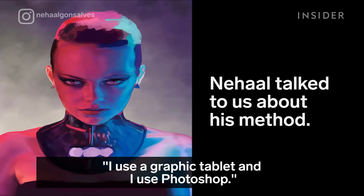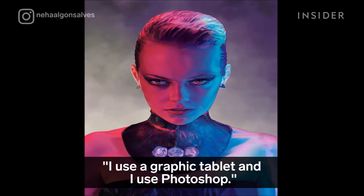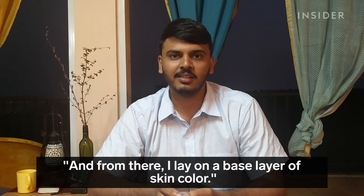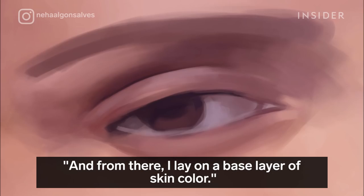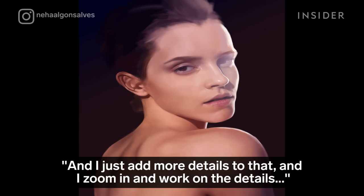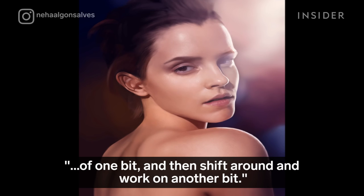I use a graphic tablet and Photoshop. I first create a grid so that I get the proportions right, and from there I lay on a base layer of skin color. I just add more details to that, and I zoom in and work on the details of one bit, then shift around and work on another bit.